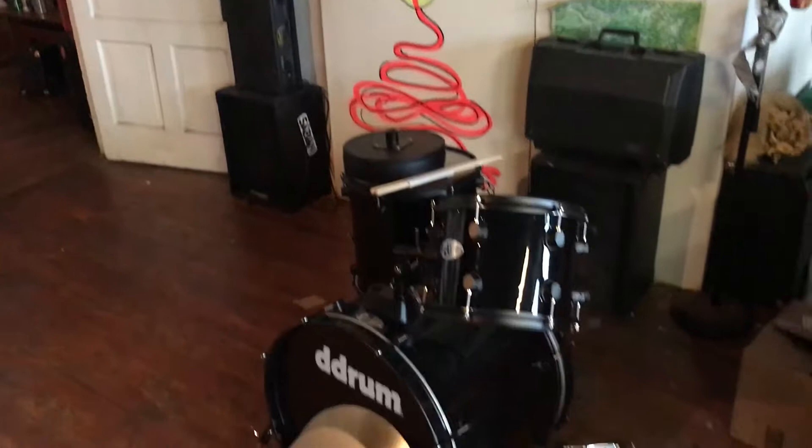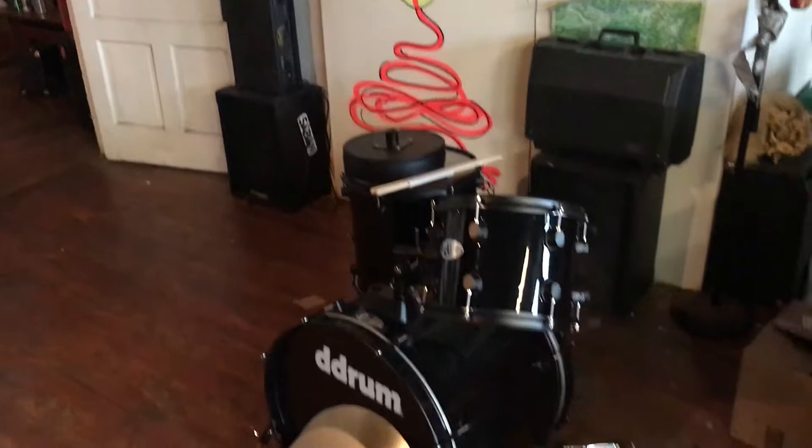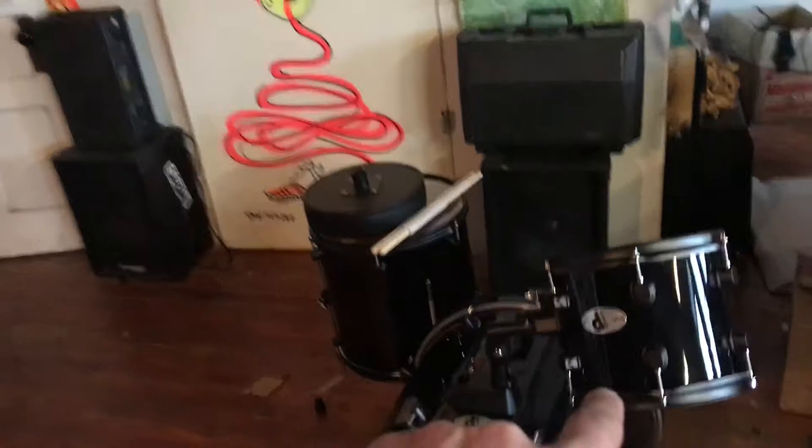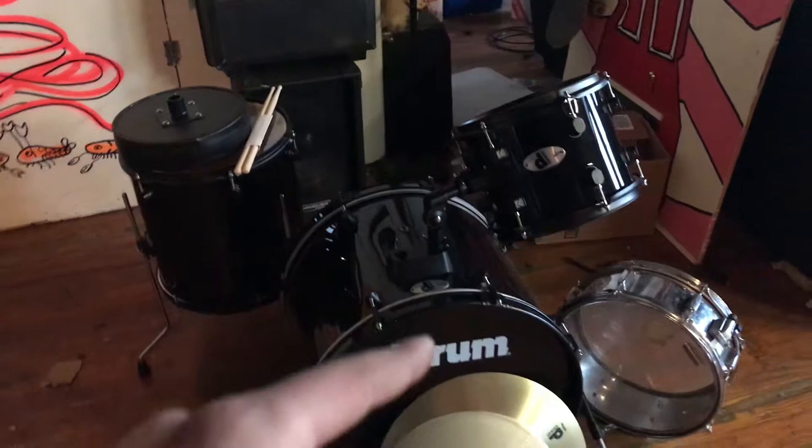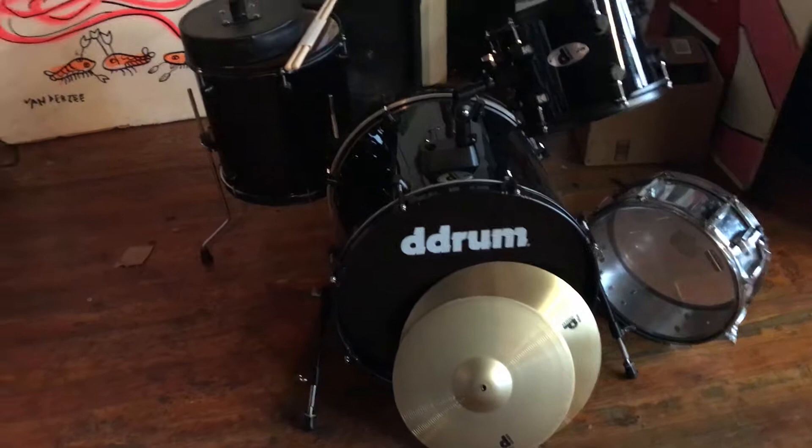So this is what is included here. Let me flip it around real quick. He's getting a bass drum, one tom — the kit is supposed to have two toms but I didn't have the other one, so that's why I'm selling it for less. I think this kit usually goes for about $325 new. What I'm missing is some of the hardware. I have the cymbals — I have a crash and a hi-hat.